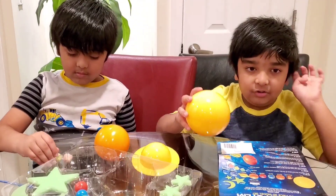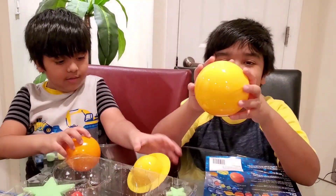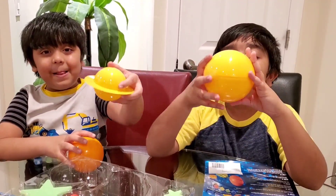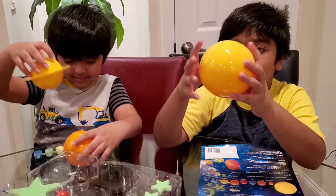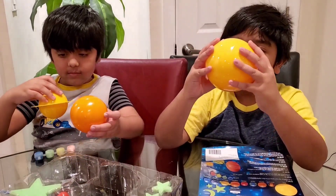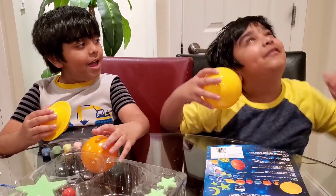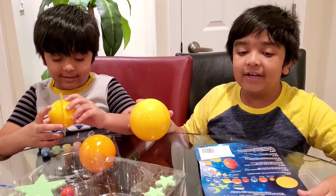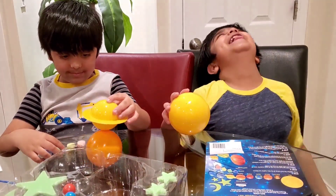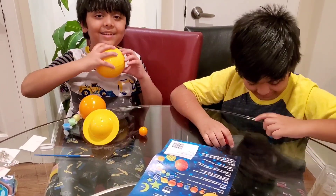We have more planets, guys. Sun is the only star in the solar system. It's a big gas ball, hot ball. It's very, very, very hot. You can't even stand there for 20 seconds — if you stand right next to it, you'll be destroyed. Number one in the solar system is the sun.